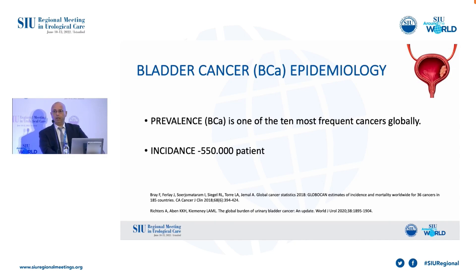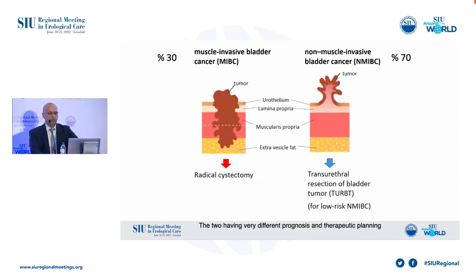The incidence is about 500,000 patients per year. The assessment of muscle invasion is essential in staging and treatment of bladder cancer, because the therapeutic planning and prognosis are strictly related to it, as you know.